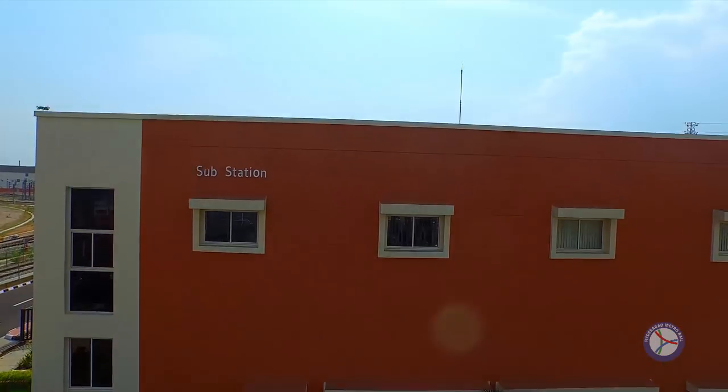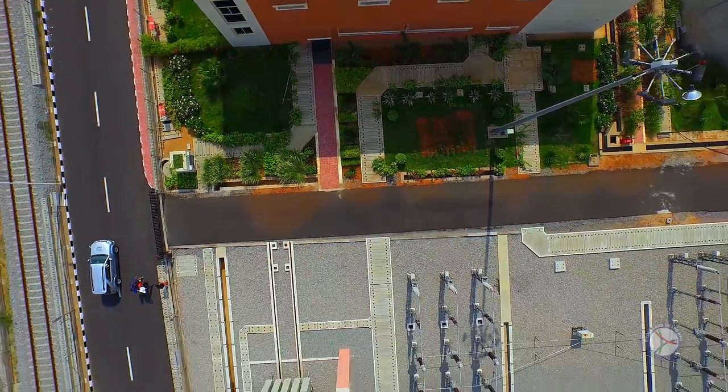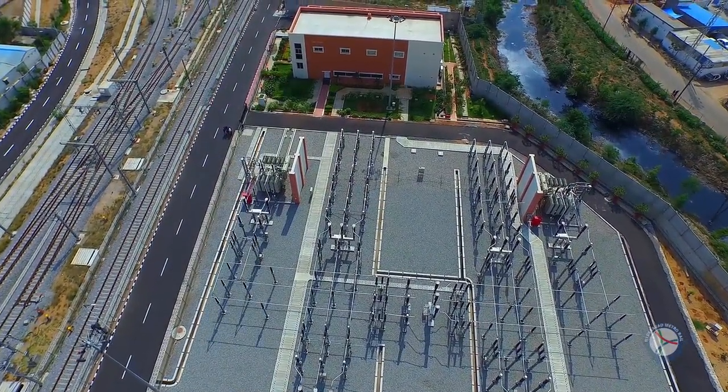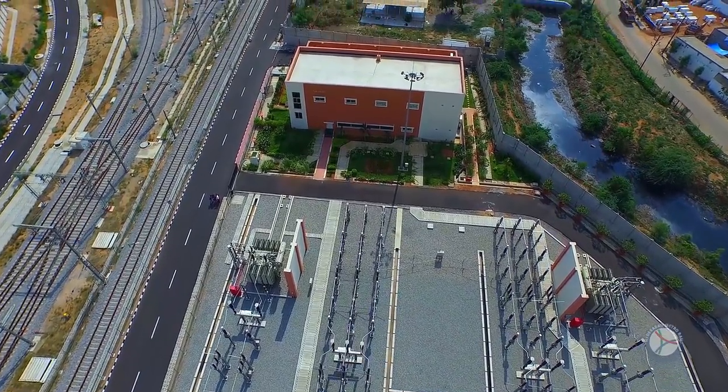The 132 kV receiving substation supplies power to 25 kV overhead equipment for train running and a 33 kV auxiliary substation for station lighting, AC, lift, escalator, and other facilities.